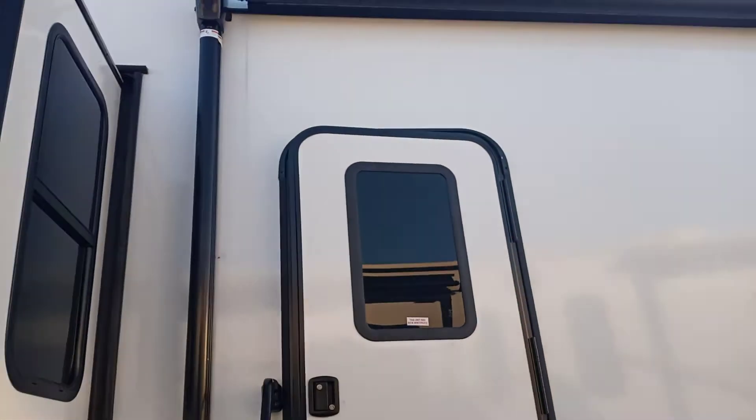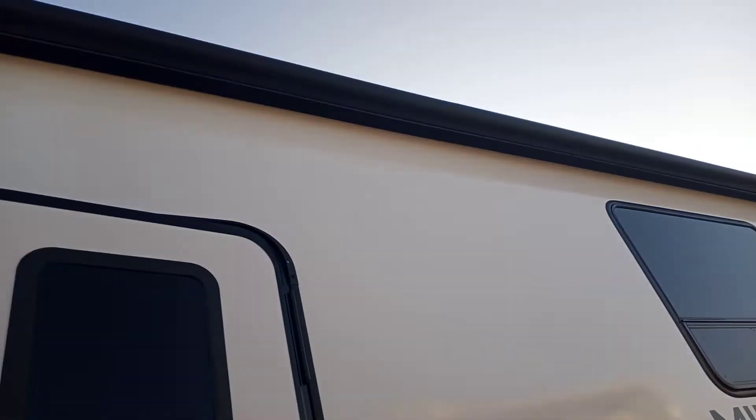This is a mid-bunk model, which is the MB 377. Big awning right there, goes across. It's all lit up nicely whenever you've got your lights on out camping.